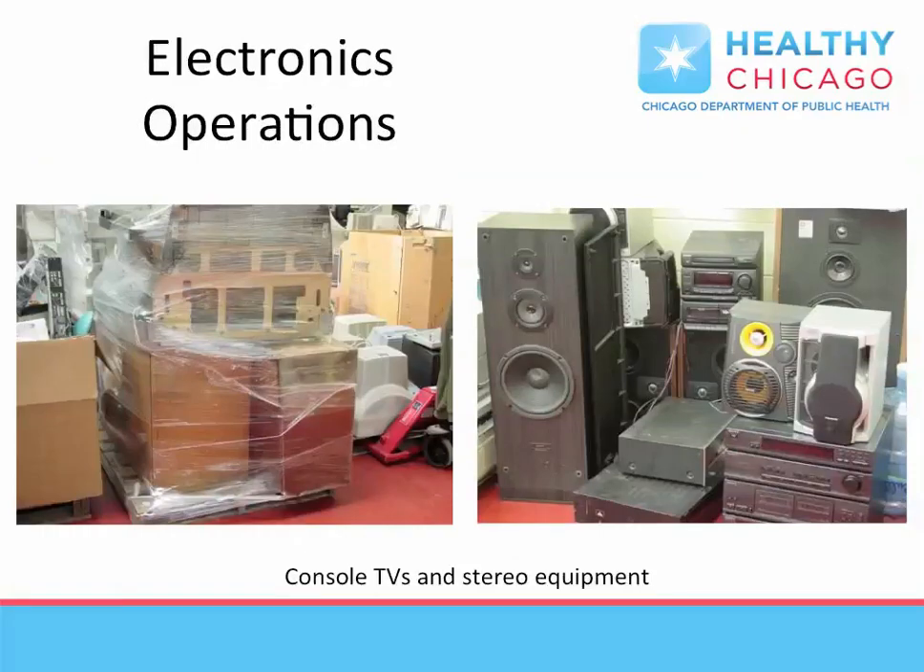With the rise of flat screen TVs and other personal devices, much of the consumer electronics in most homes become rapidly obsolete, creating more and more electronic waste.